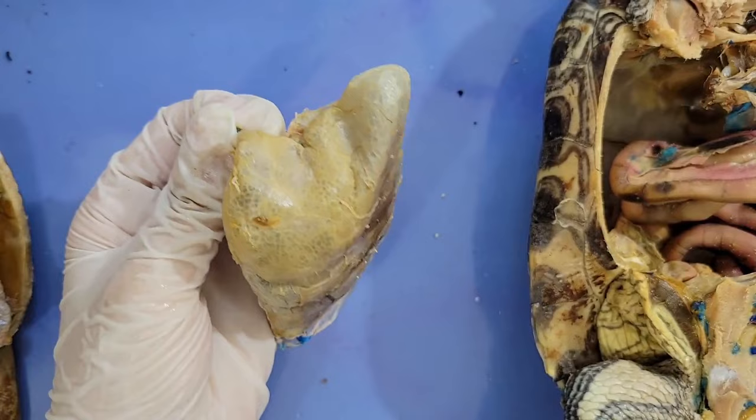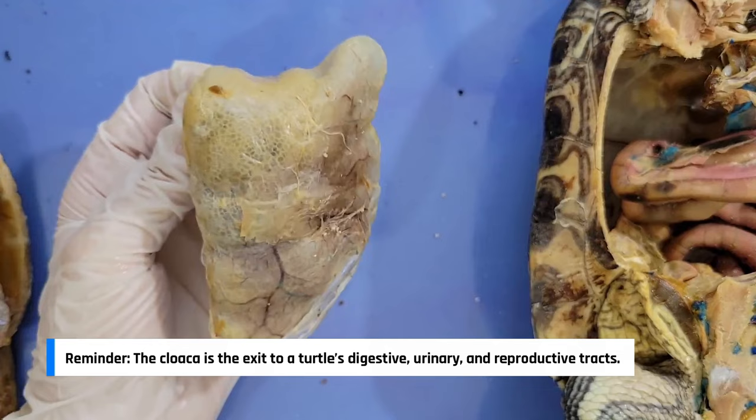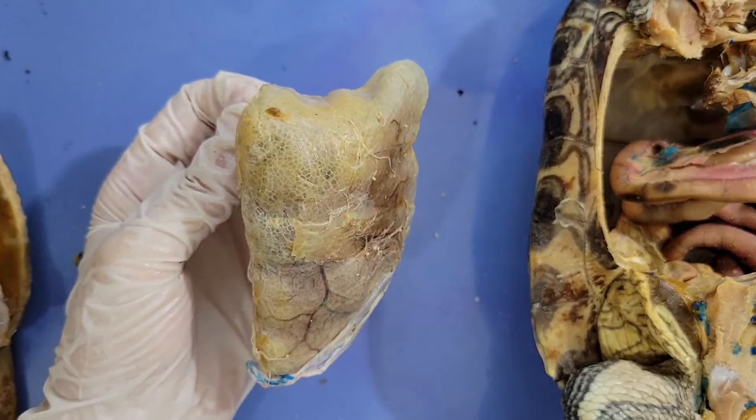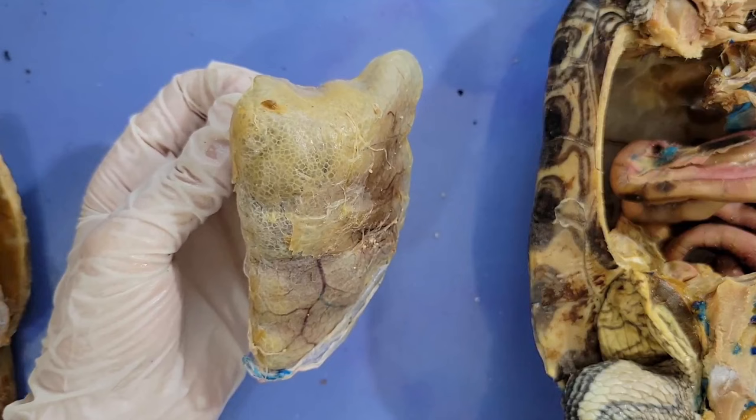A fun fact is that turtles can also breathe through a different area in their body — the cloaca. One challenge that turtles face is wintertime. Since turtles are cold-blooded, or ectothermic, their body temperature is mostly dependent on the temperature of their environment. In contrast, our body temperature is relatively consistent, since we produce the heat ourselves through our metabolism.